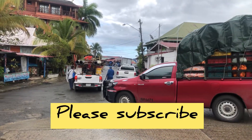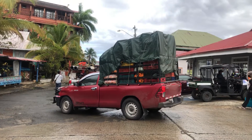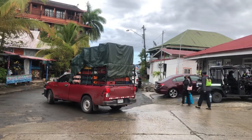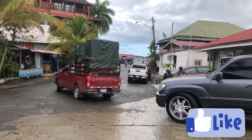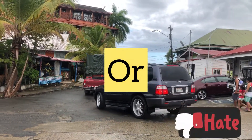We're getting some supplies to the island. Here you can see some carrots, peppers, some produce on this pickup truck. That's the price — it's a little higher here on the island than on the mainland.